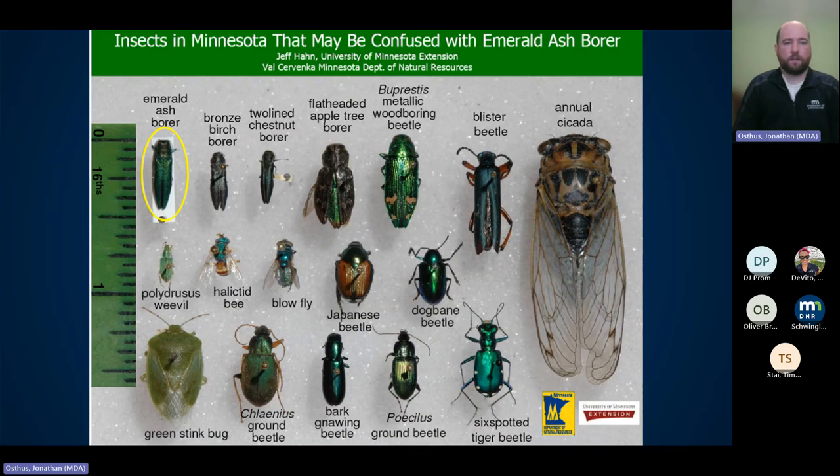There's a handout available on our website showing insects commonly confused with emerald ash borer. The top-left circled in yellow is emerald ash borer itself. The most common misreport we get is the six-spotted tiger beetle in the bottom right — it's also a bright iridescent green. People see it run across their driveway or deck and think they see emerald ash borer.